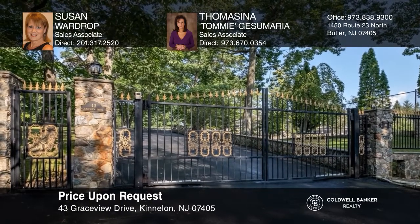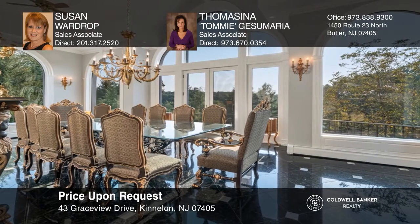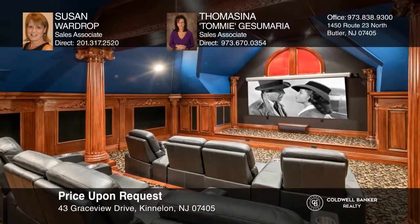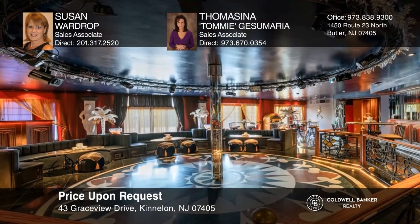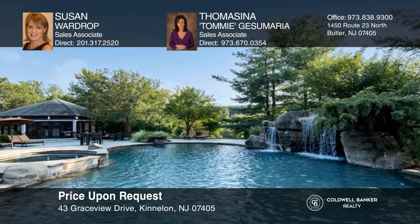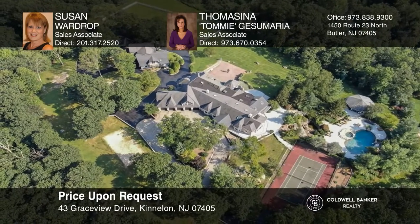This park-like property with Manhattan skyline views has a private driveway lined with Crimson King maples, leading you through majestic iron gates. The sophisticated main home offers a gourmet kitchen, five unique suites, lower-level nightclub with patio access, dance floor, full bar, DJ booth, and more. The custom home theater features leather recliners, remote movie screen, and ticket booth. Also included is a four-bedroom guest house, two-bedroom caretaker's house, and horse barn with green pastures. Resort-style pool, grotto with swim-up bar, and pool house cabana. Call Susan Wardrop and Tomasina Tommy Jezza Maria today for a private showing.